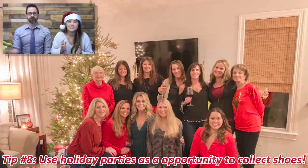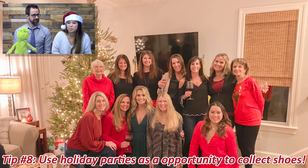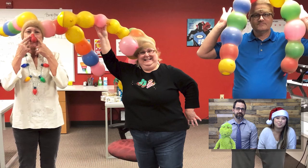Tip eight is all about holiday parties. We all know there's a lot going on from Thanksgiving to Christmas to New Year's, so utilize these parties as an opportunity to collect shoes. Be ready with bags and rubber bands, and announce to people attending the parties to bring you shoes so you can collect more.